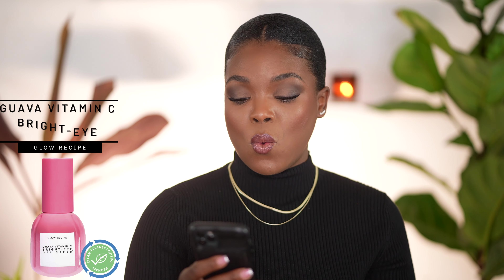Next on the wish list is the Glow Recipe Guava Vitamin C Bright Eye Gel Cream. When it comes to my face, the only thing that really bothers me are my dark circles — I've had them for most of my life. I do love the Algenist Triple Algae Eye Cream, but this one has vitamin C, which has been very effective for lightening hyperpigmentation on my face. I'm intrigued to see what it does under my eyes. The before-and-after testimonials looked really good and unretouched. I can use this during the day and my Algenist at night.